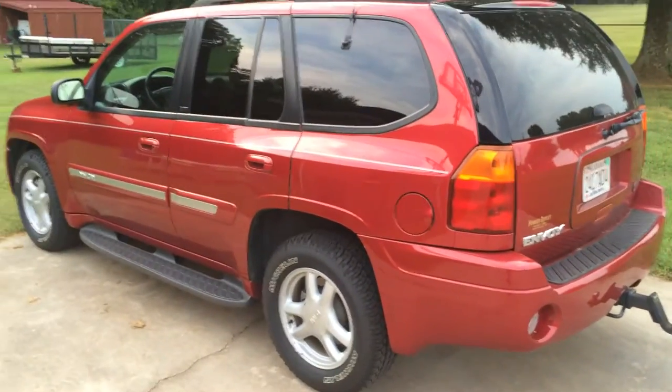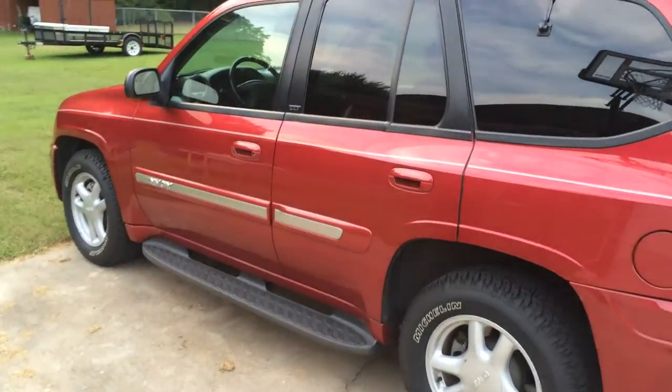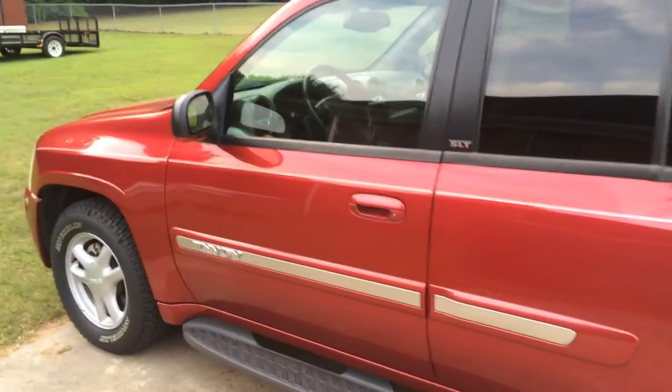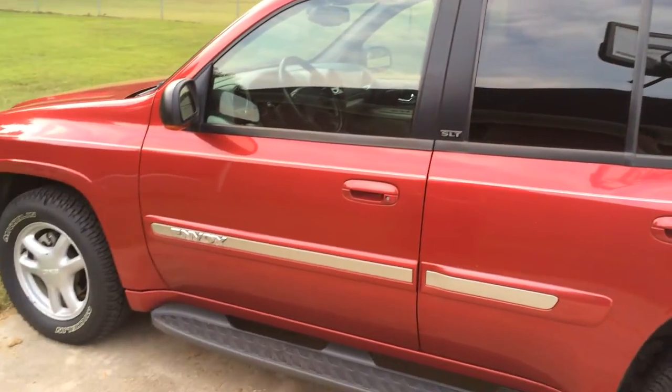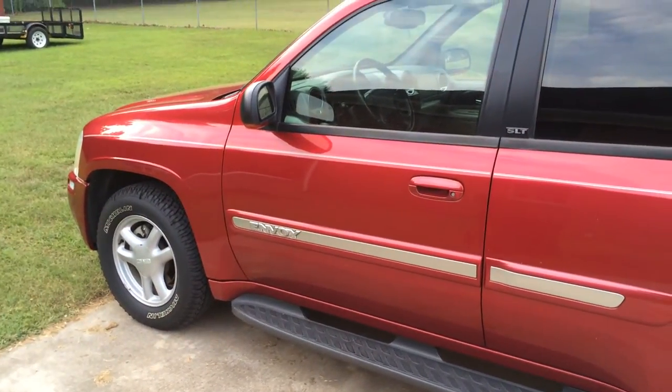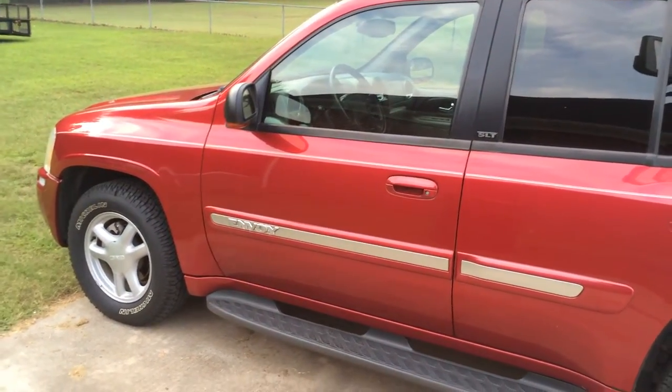The Envoy does pretty good on gas mileage, getting about 20 miles per gallon average — not bad. I basically just drive it every day from my place to my high school, running errands, going on movie dates with Rebecca, or hanging out with friends going somewhere.